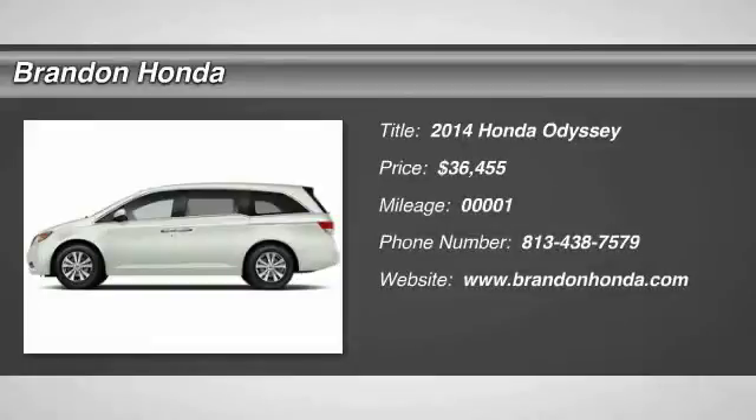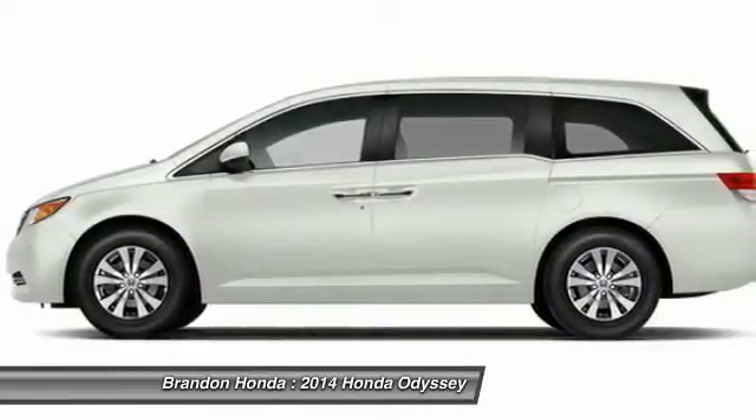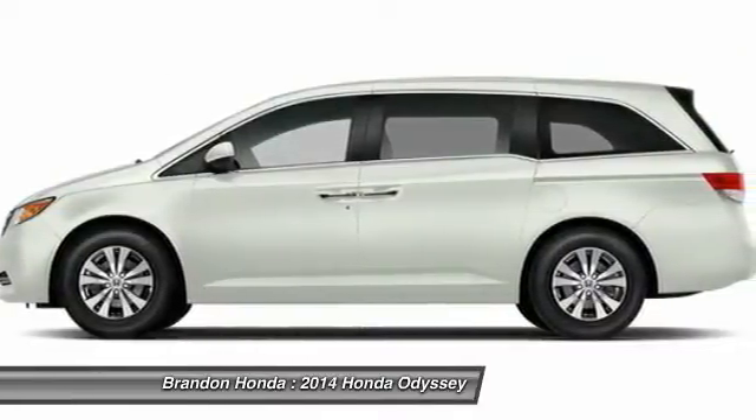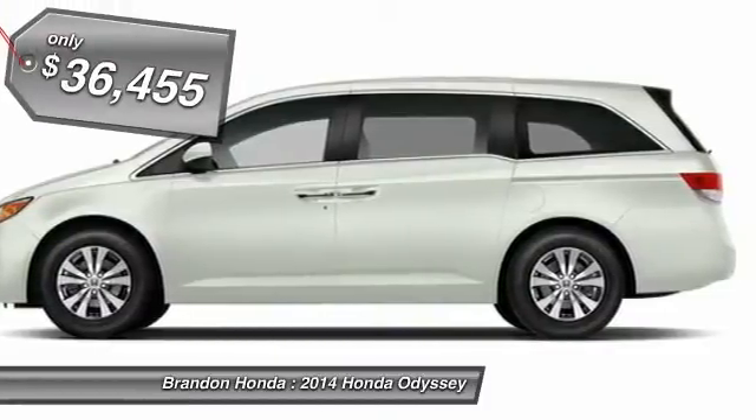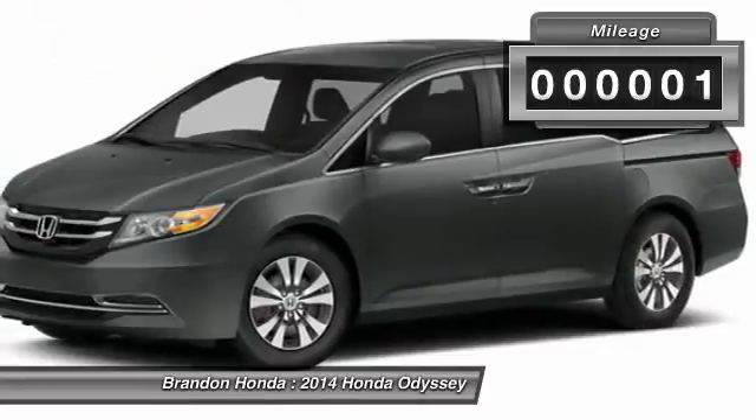The 2014 Honda Odyssey. The Honda Odyssey is a showcase of distinguished style, captivating technology, and advanced safety features. A must for all families and is priced below $40,000. This vehicle has less than 100 miles.